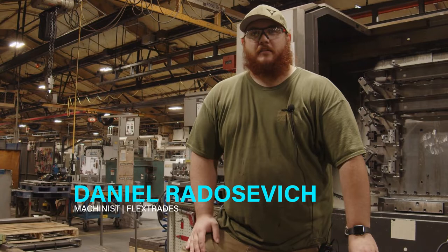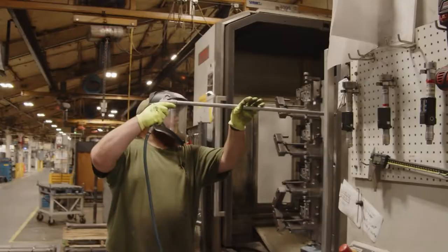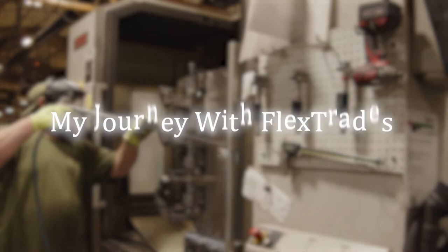I'm Daniel Ardasevich, I'm from Washington. I'm a machinist here at AGCO. We're working for FlexTrades, and I've been out here for four months now.